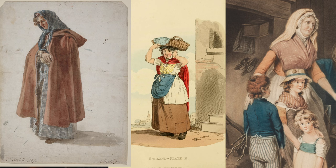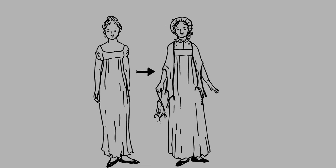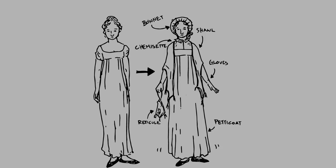For this look, I will need a reticule, a chemisette, gloves, a bonnet, a shawl or cape or something like that, and a petticoat — which is an undergarment rather than an accessory, but can be an accessory in this period kind of — but I don't have one, so I need to make one.